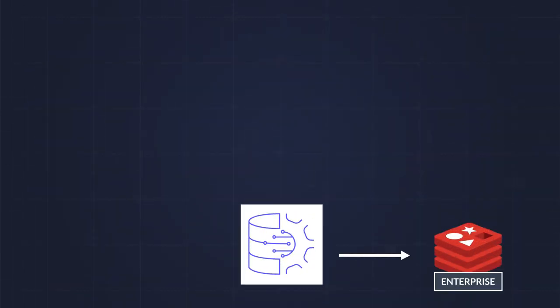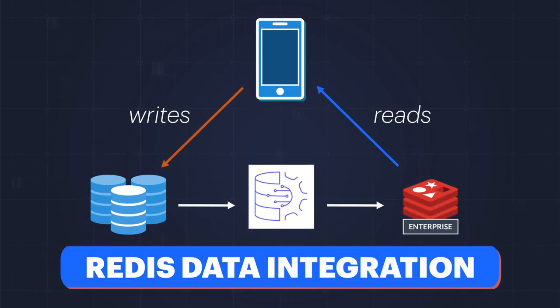And I'm personally very excited about our new feature, Redis Data Integration, bringing Redis into enterprise users' data fabric with CDC by ingesting data in near real-time without any additional integration efforts.